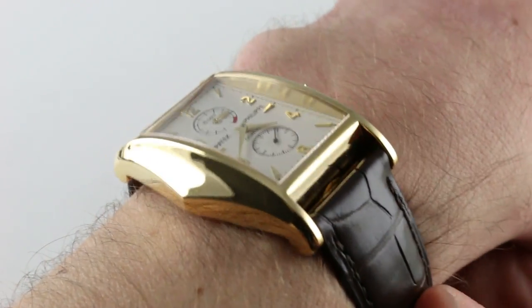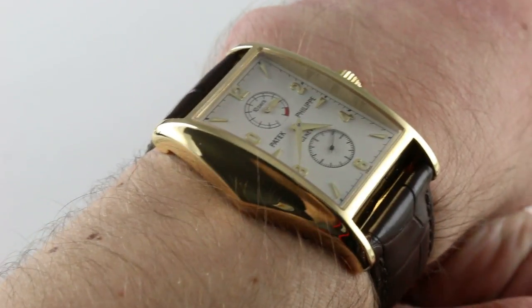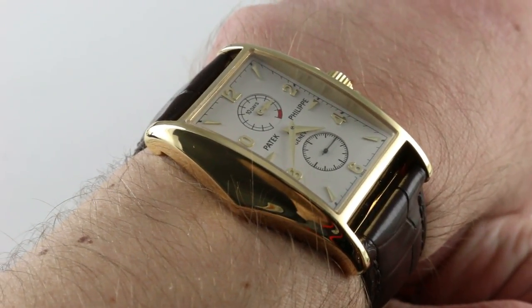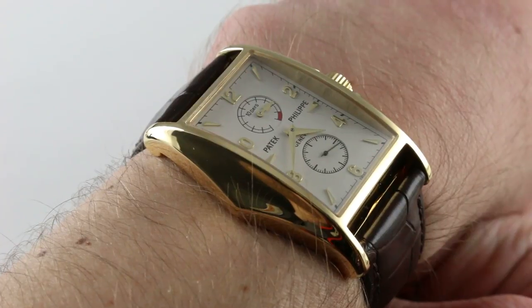Hi, I'm Tim. Welcome to our channel. Thanks for logging on. Today we're discussing the Patek Philippe Millennial Commemorative Reference 5100J in 18 karat yellow gold.